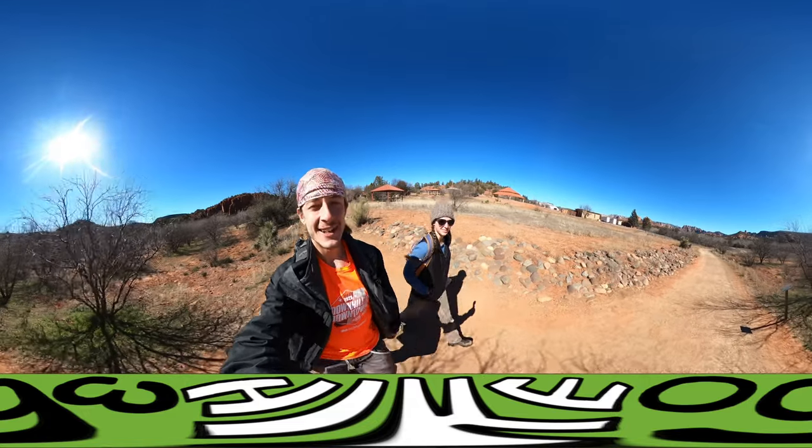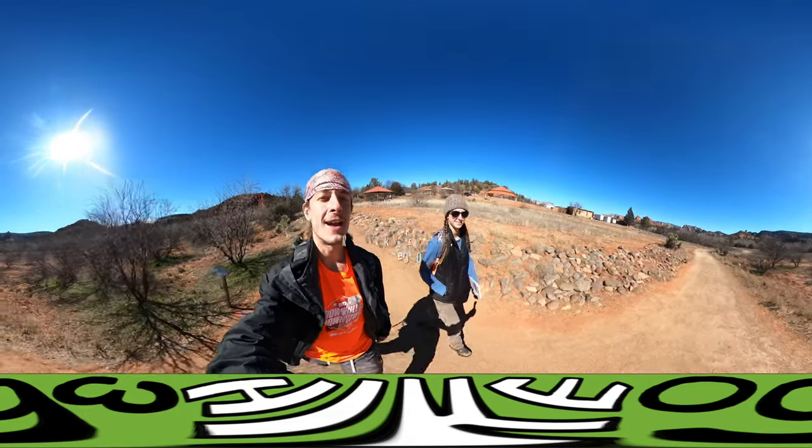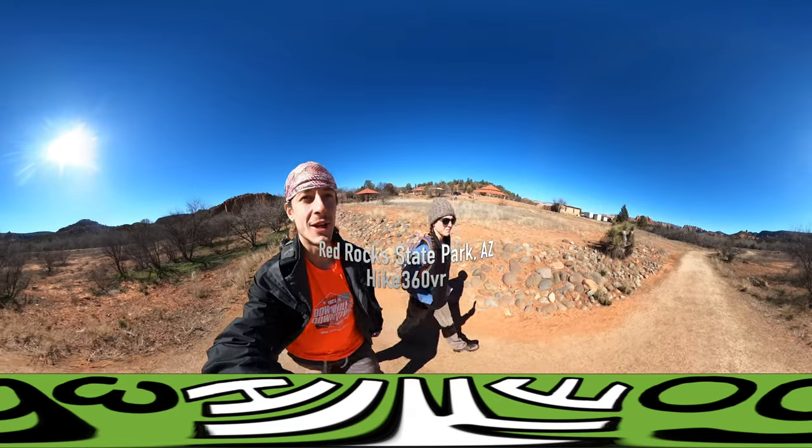It's Hike 360 here and I'm here to give you a new hike this week. I am at Red Rock State Park in Arizona — specifically, we're in Sedona.